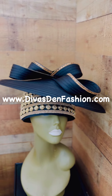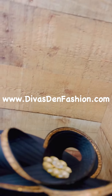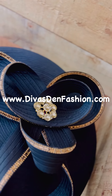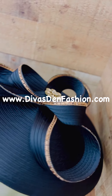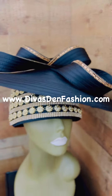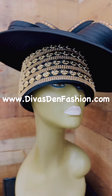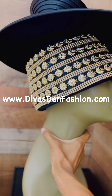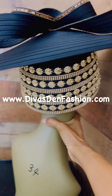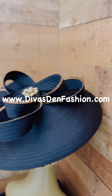DivasDMFashion.com, 469-571-3647. This is Donna Vinci Hat H12123. It's black and gold. You have your rhinestone embellishment along the base of the hat. This is a fitted hat, and then you have your big bow on the top with your rhinestones and brooch.